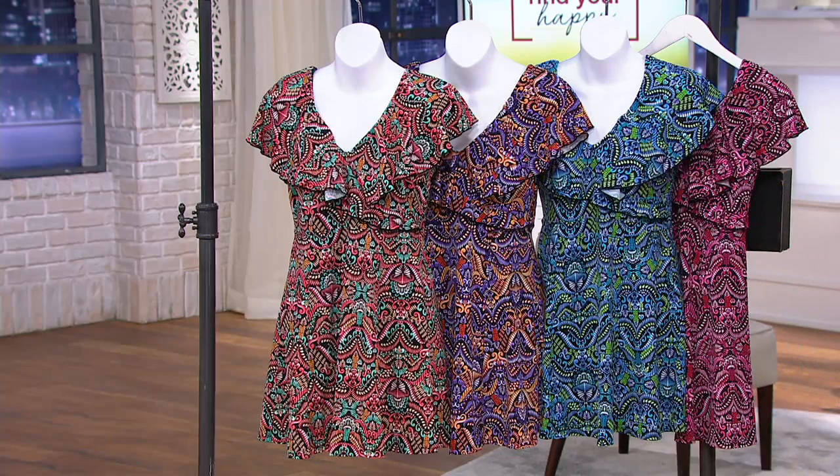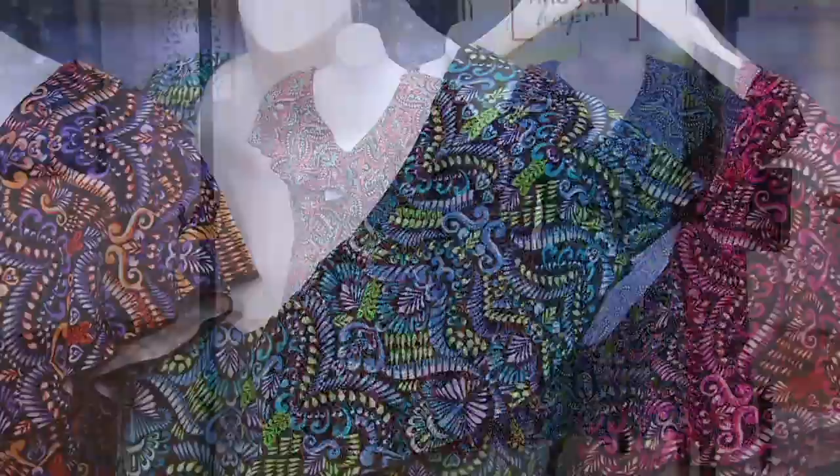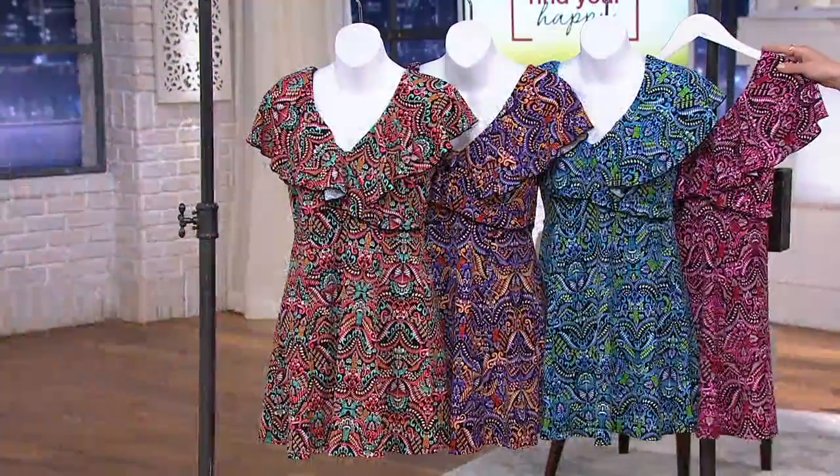She created this flounce swim dress. It doesn't quite scream swimsuit, does it? But you're going to smile every time you put it on. It comes in four colors. There is a full tank suit underneath. We'll go through all those details in just a bit, but I want to talk colors right here.